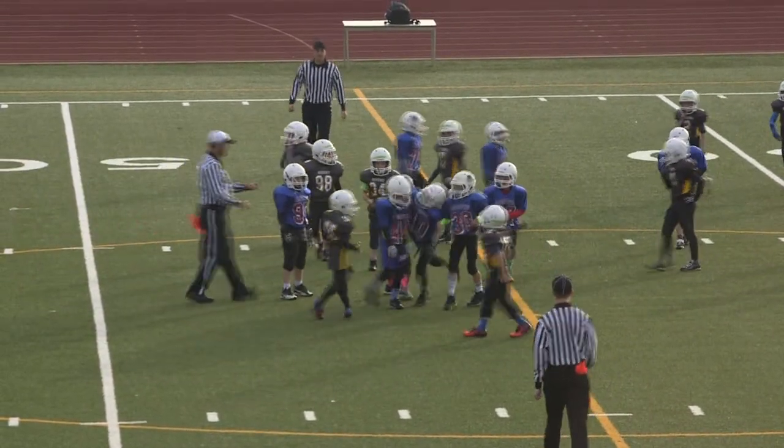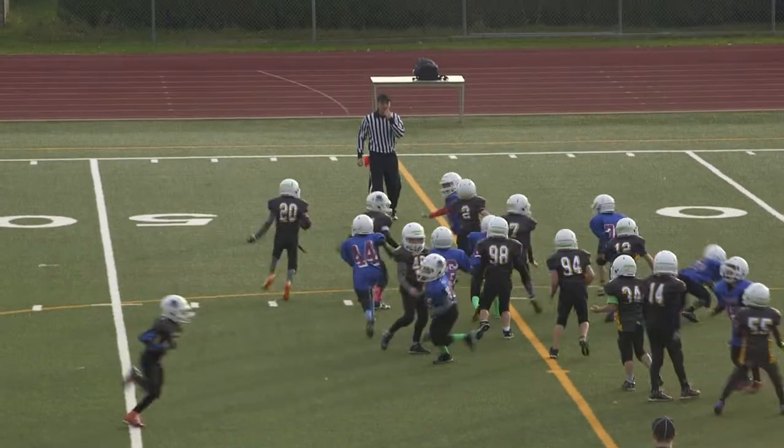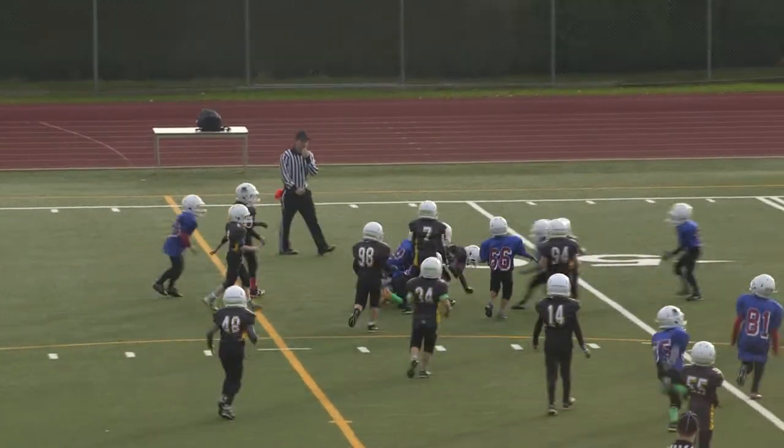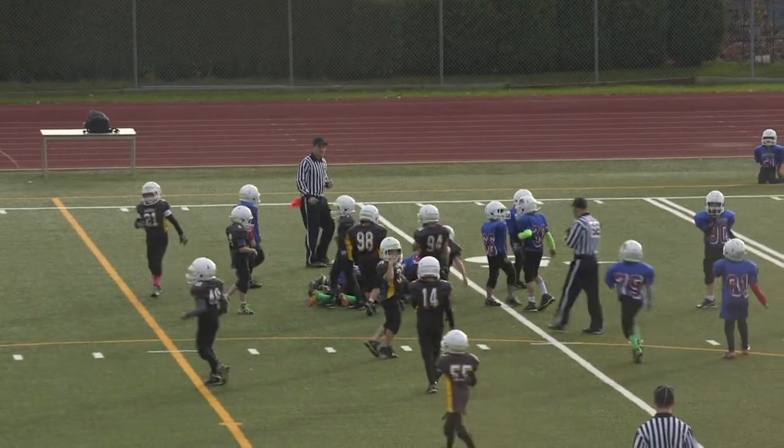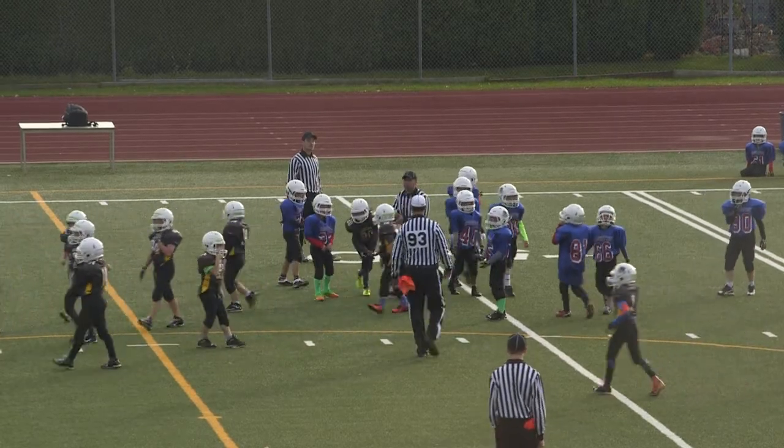Lucas Moffitt met in the backfield. Number 20, Luka Tay takes the handoff, looks like he got a few good blocks, but he's eventually brought down by 72, Justin Colum.